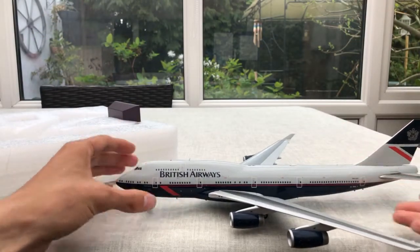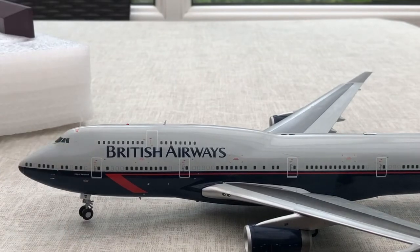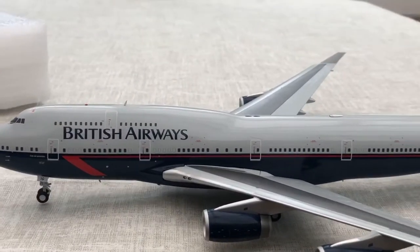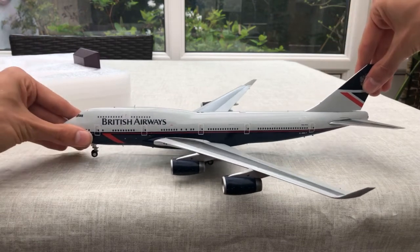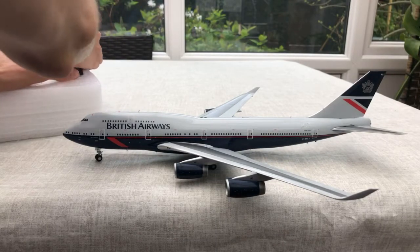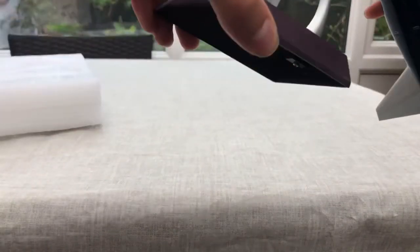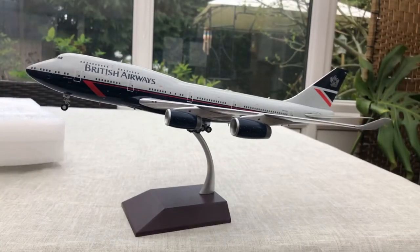Aviation LB, you didn't win the giveaway for the keychains, by the way. Who won was Mari and HC Aviation — they're the people who won. There we go — British Airways Landor. I just can't believe I've got this, I'm incredibly lucky to have it. I knew I was going to get it, but I thought I'd end up having to buy it on eBay. This is a pretty rare model. There we go guys — that is the British Airways Landor 747.